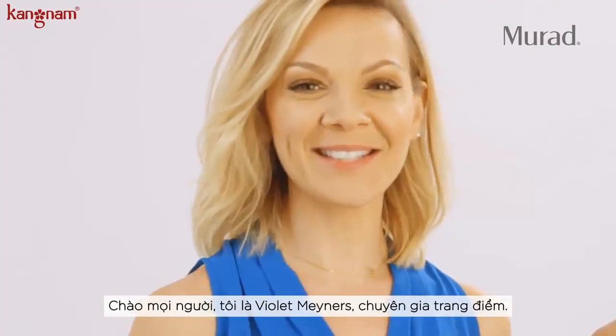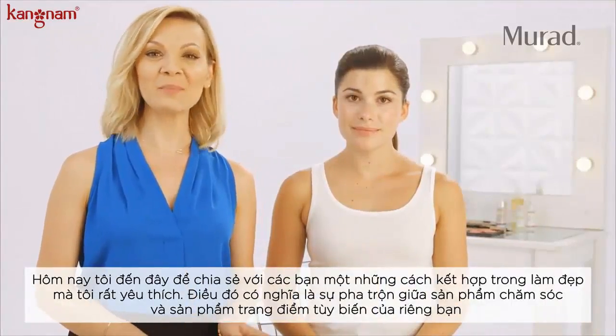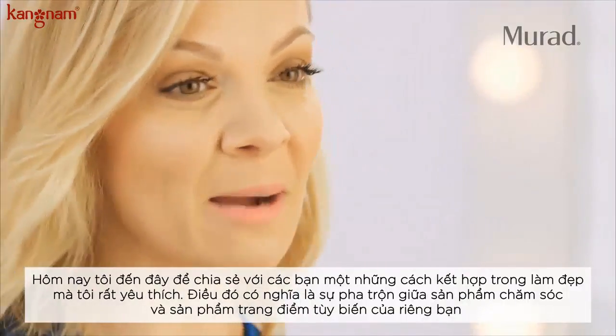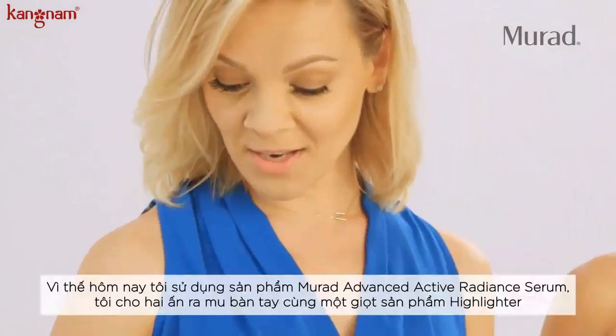Hi everyone, I'm Violeta Miners, celebrity makeup artist. I'm here to share with you today some of my favorite beauty cocktails — and by that I mean mixing skincare with makeup products to create your own customizable product.